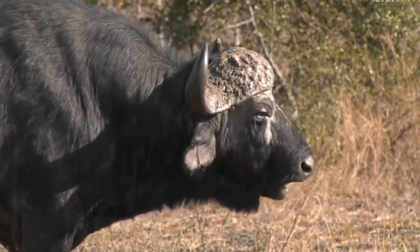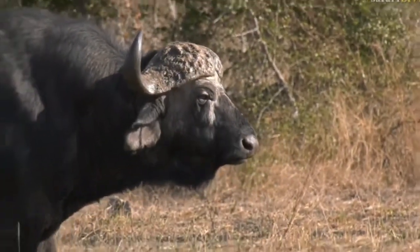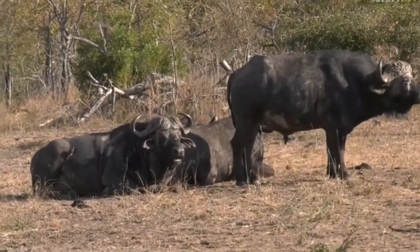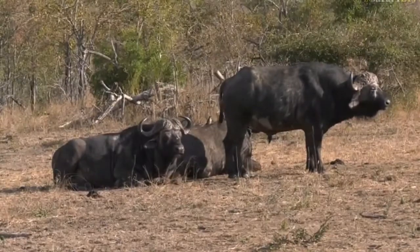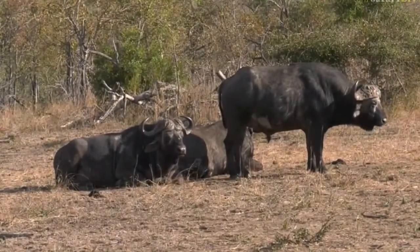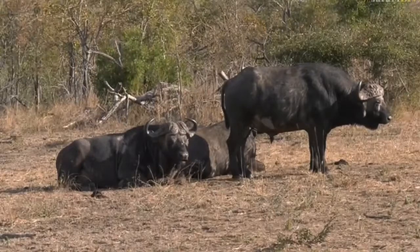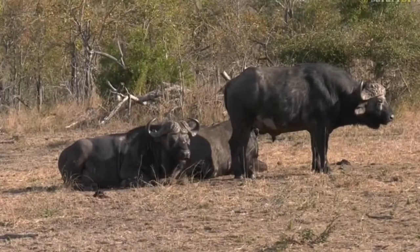Buffalo are one of the largest ruminants here, and watching them chew the cud shows just how efficient their digestive system can be. If you look at Buffalo dung, it's broken down completely — it's not like elephant dung, which is very coarse with a lot of plant material. It's really broken down, similar to cow dung or cow patties.